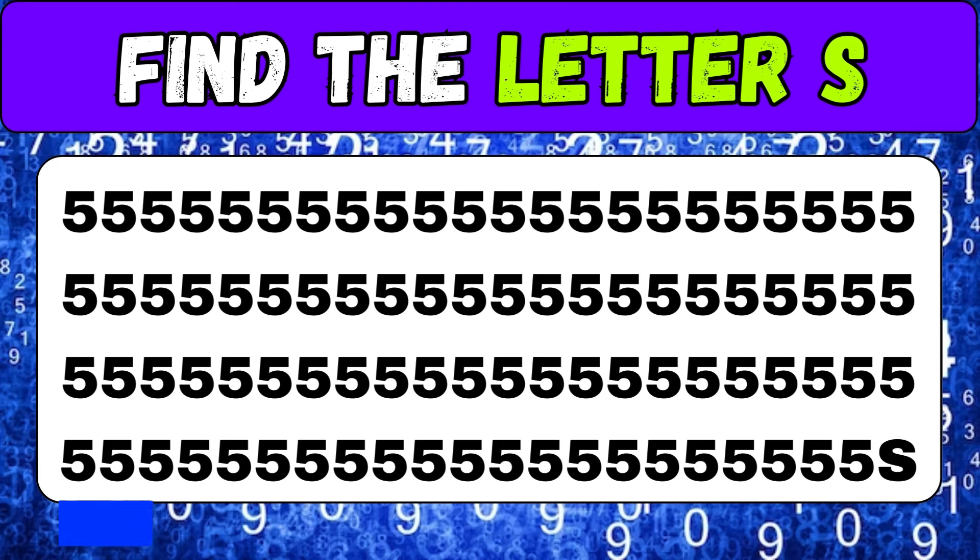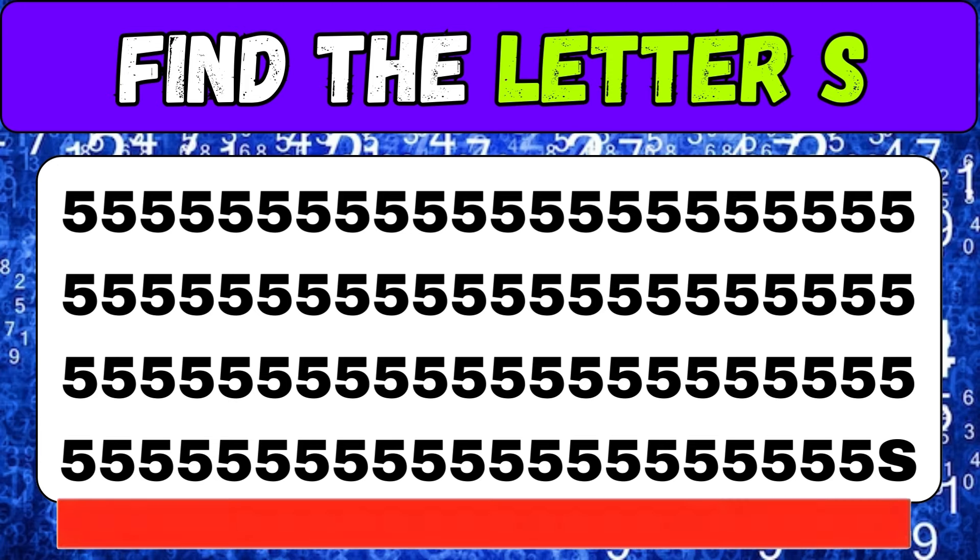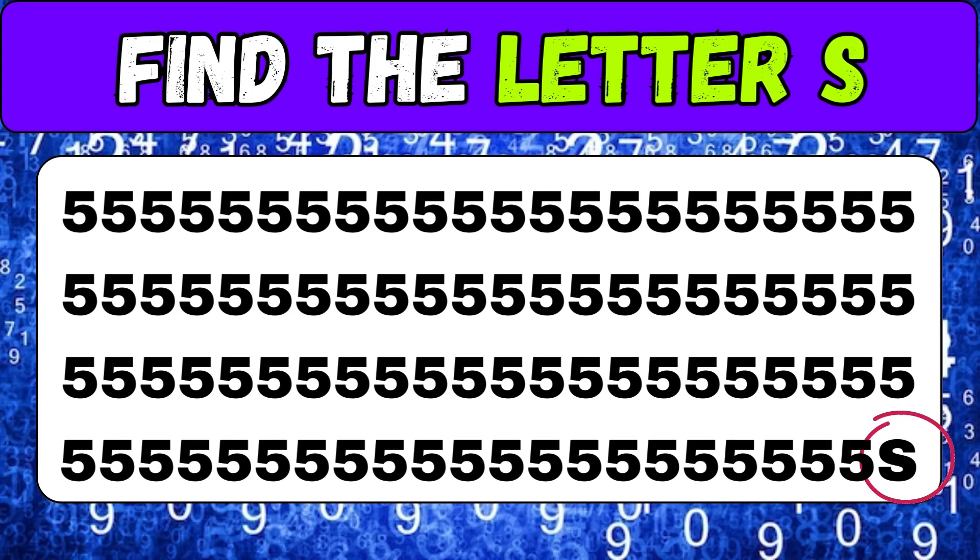Find the letter S — pay attention. Congratulations!